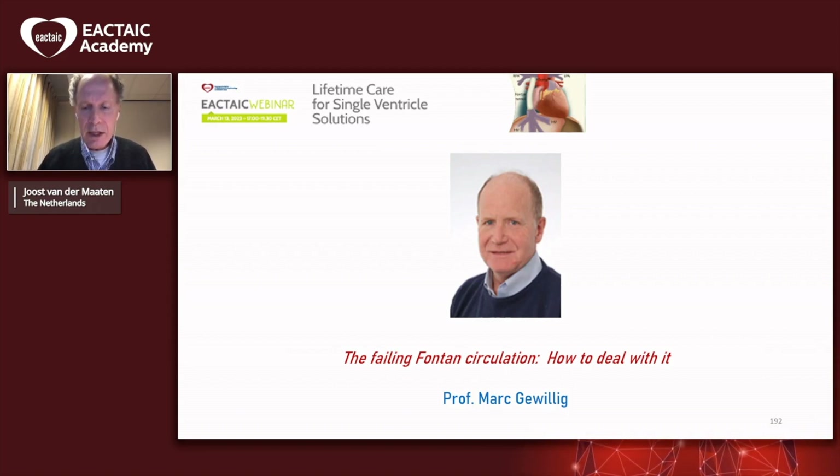So it's my pleasure, Professor Gewillig, to give you the floor for your presentation.